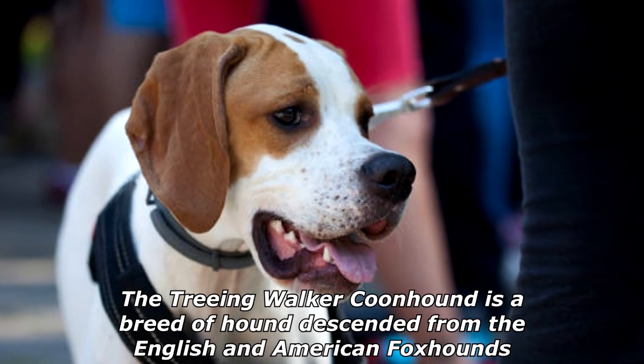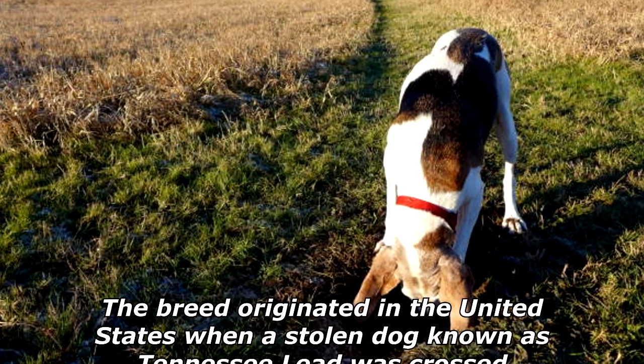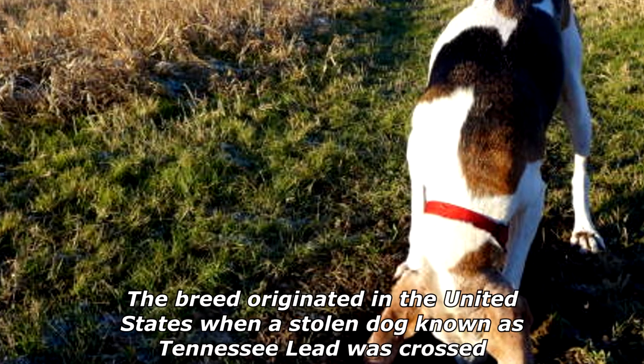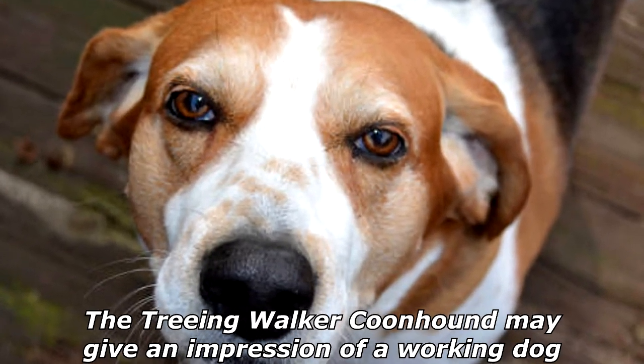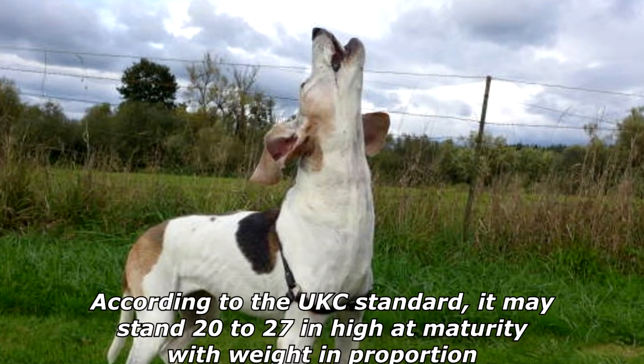The Treeing Walker Coonhound is a breed of hound descended from the English and American Foxhounds. The breed originated in the United States when a stolen dog known as Tennessee Lead was crossed into the Walker Hound in the 19th century.